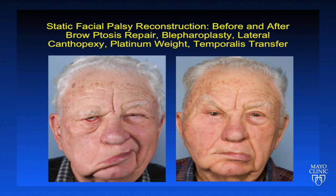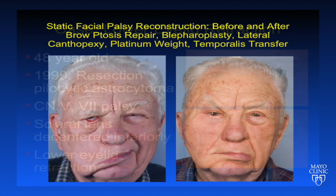This slide shows an elderly patient before and after static surgery, including brow ptosis repair, blepharoplasty, lateral canthopexy, platinum weight, and temporalis transfer. You can see the improvement in the overall symmetry of the face, particularly the brow, lower lid, and mid-face.